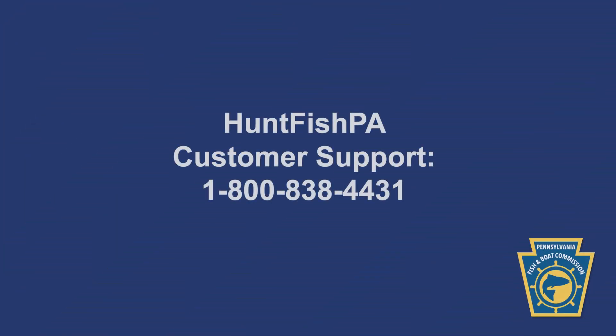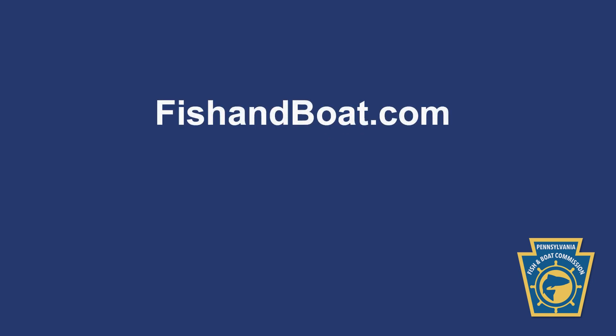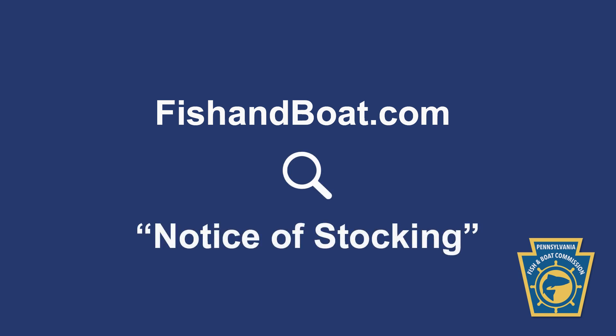If you need further assistance setting up your account, call the Huntfish PA Customer Support Line at 1-800-838-4431. For questions about Pennsylvania Fish and Boat Commission regulations, send an email to the address on your screen. For additional options for submitting a Notice of Stocking by standard mail or email, visit the Notice of Stocking page on fishandboat.com.